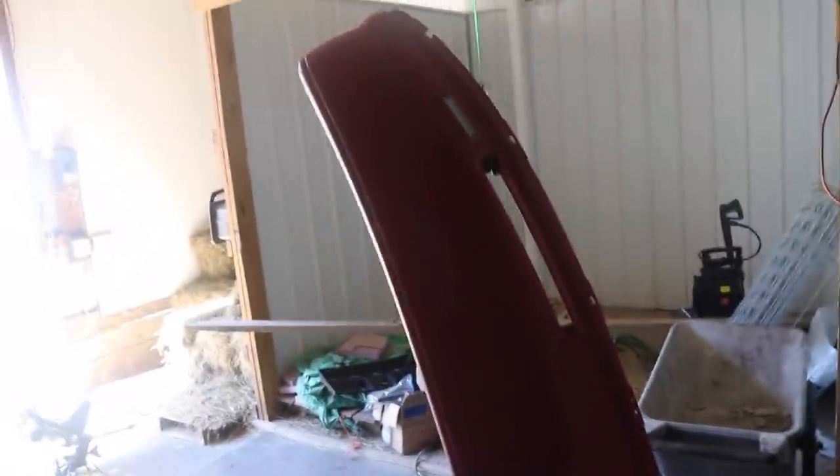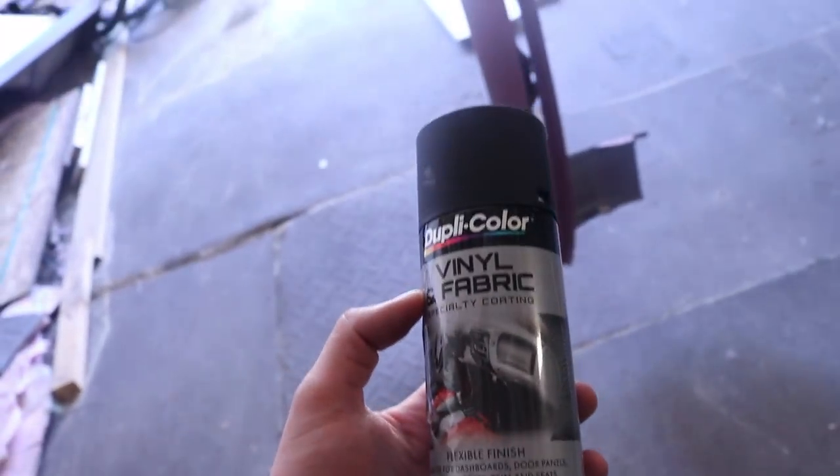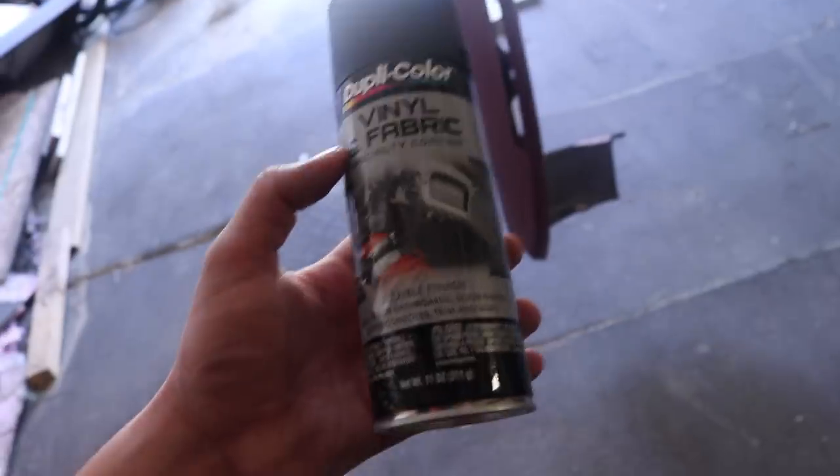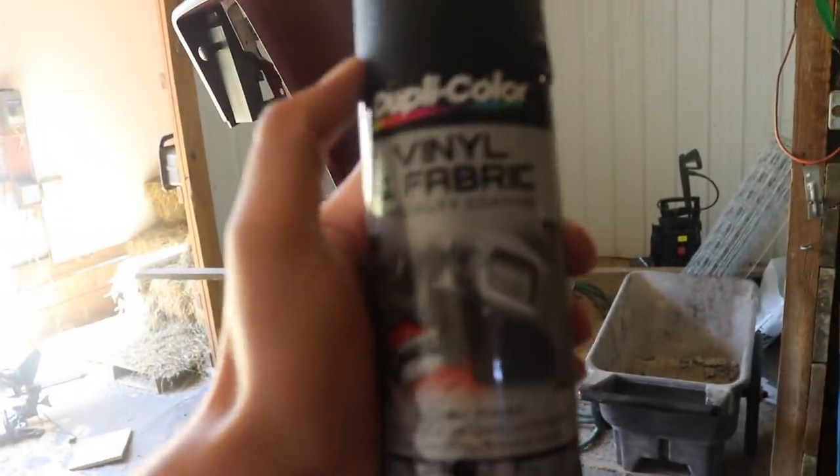Got the dash all wiped down as dust-free as I could get it, so we're going to start the painting process right now. Keep in mind it's got all these little chips and stains and stuff. It is actually wiped down thoroughly, the best that I can do it. So we're going to get the camera on here and get to layering it up with a little bit of black paint. Before we get to doing this, let me show you what I'm using — it's just a Duplicolor vinyl and fabrics specialty coating paint, flexible finish for dashboards, door panels, all the above. It's exactly for what I need it for, which is interior painting, and that's what I'm using in case anybody wants to know.